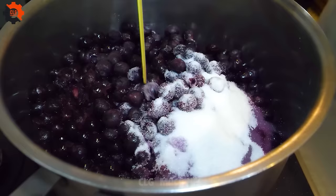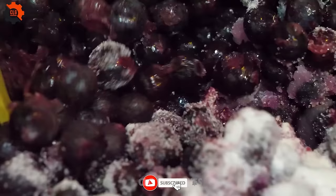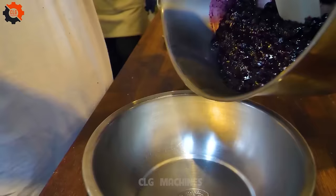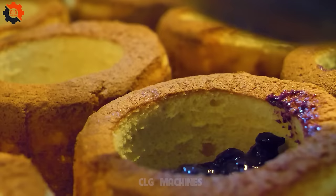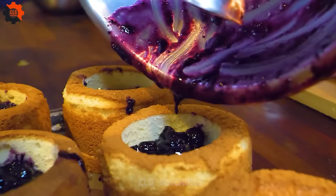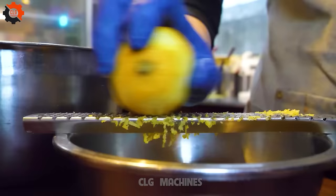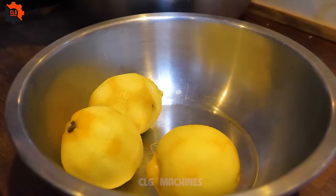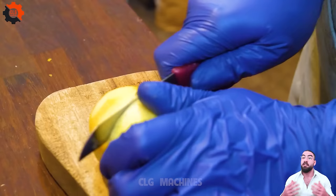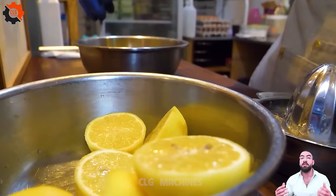Next, we turn our attention to the humble lemon — a citrus sensation that adds a zingy brightness to our mini cakes. With precision and care, we zest and juice the lemons, infusing our sponge cakes with a tangy twist. A lemon-infused cream filling adds a creamy contrast, balancing the tartness with velvety smoothness. The result? A refreshing delight that dances on the palate with every bite.